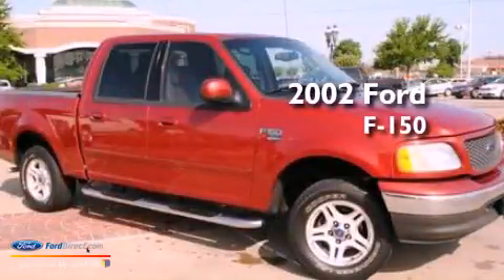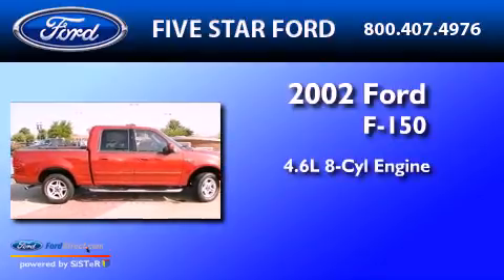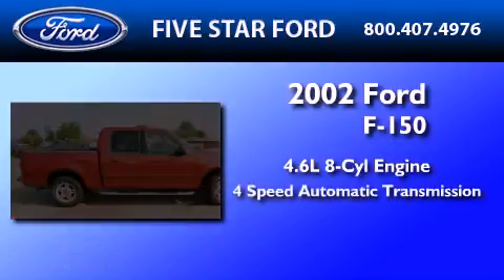This is a 2002 Ford F-150. It features a 4.6 liter 8-cylinder engine and a 4-speed automatic transmission.